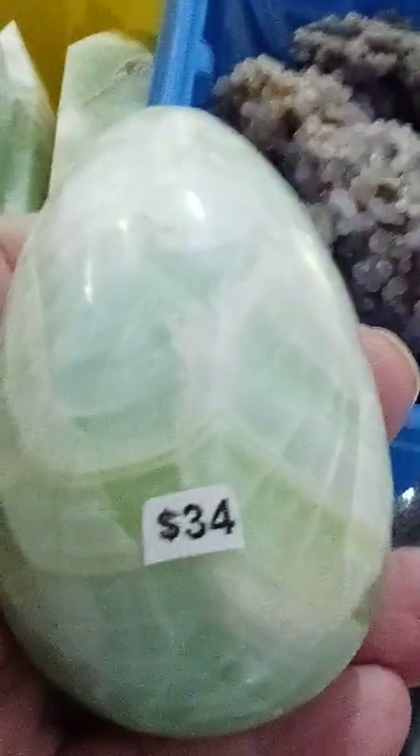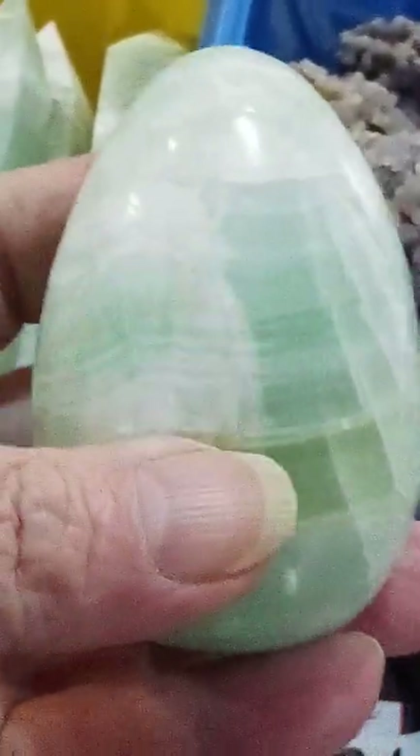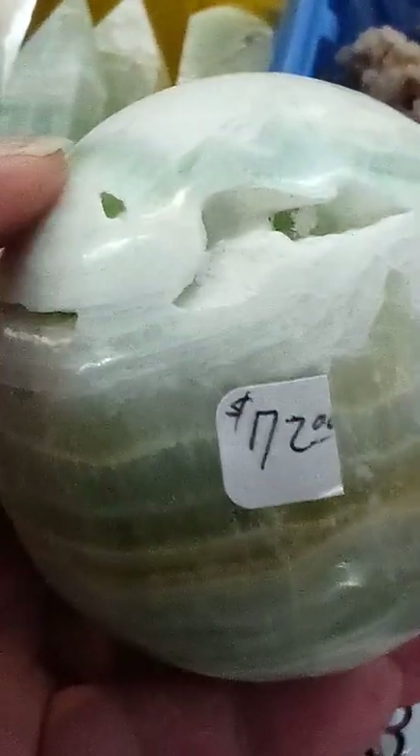Caribbean calcite egg, $34. Really nice one — Caribbean calcite sphere here, $72, with some pockets, natural crystal jersey pockets. This one's big and heavy.